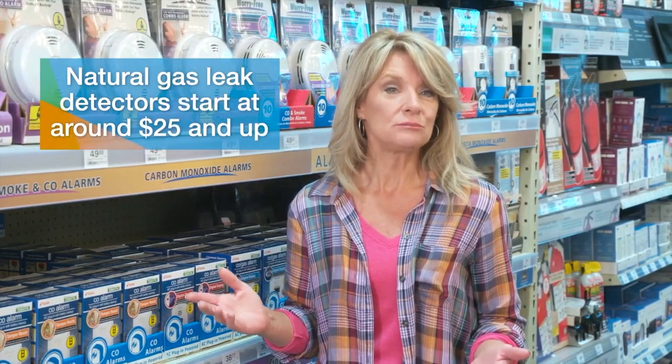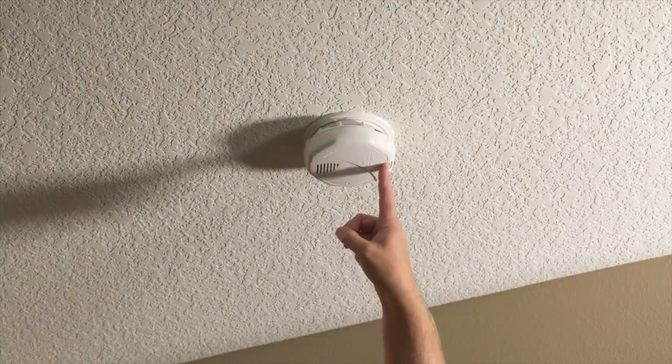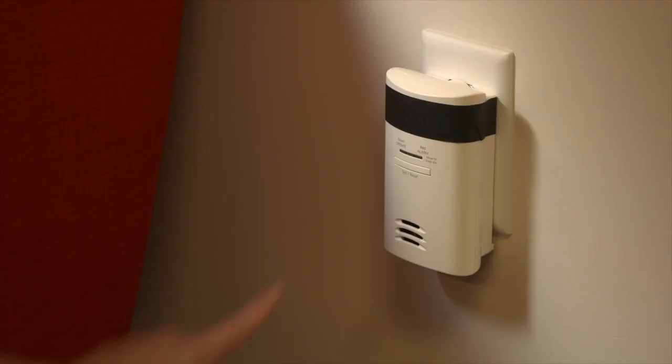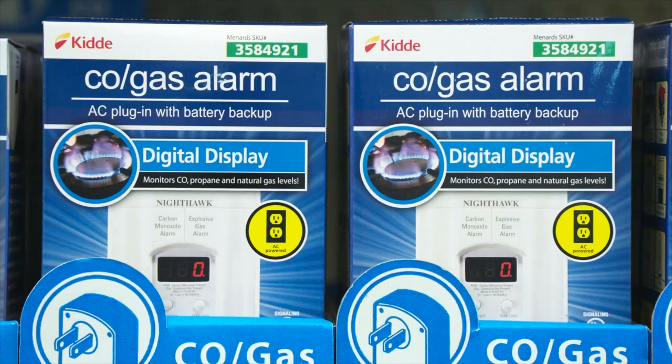A variety of models are available, with prices starting around $25 and ranging up to $150 or more. With all home alarm systems, you'll get the best out of them with the right installation and maintenance. Start by testing the unit or checking the batteries monthly. Put smoke detectors on every level of your home and CO detectors in high-risk areas like furnace rooms, bedrooms, and living areas. Combination units may give you your best overall protection.